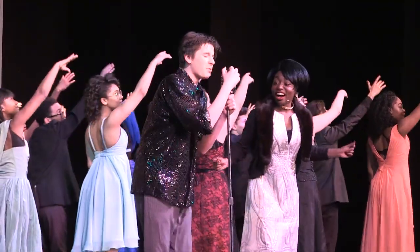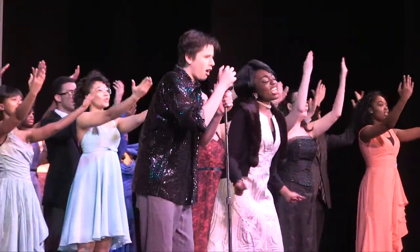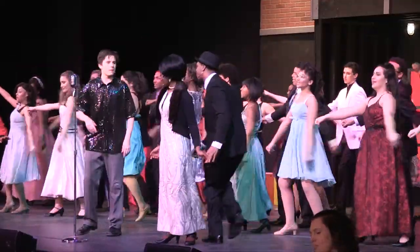Each year WAMS puts on concerts and productions at the Palace. Students get hands-on experience with the theatre professionals that work at the Palace. Selected students are chosen to participate in internships with the professional shows that come to town.